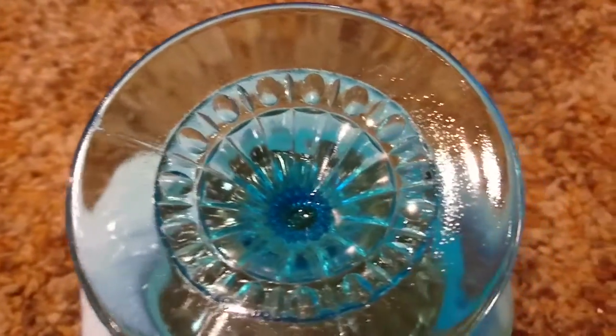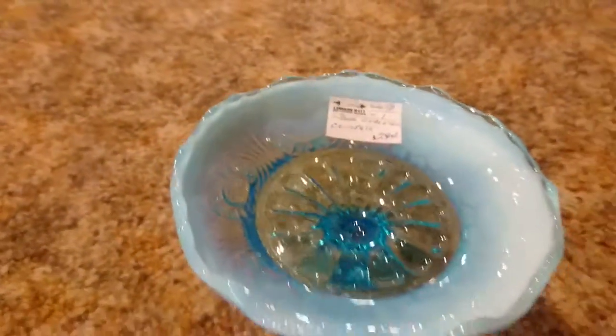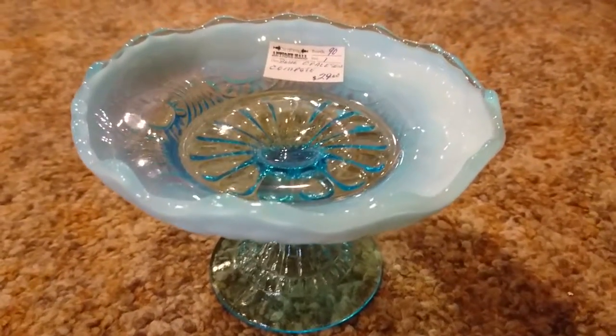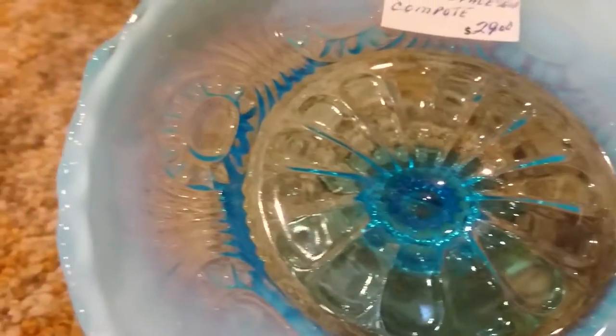This one's seamed, as you can see. The dealer's priced it at $29. Beautiful piece.